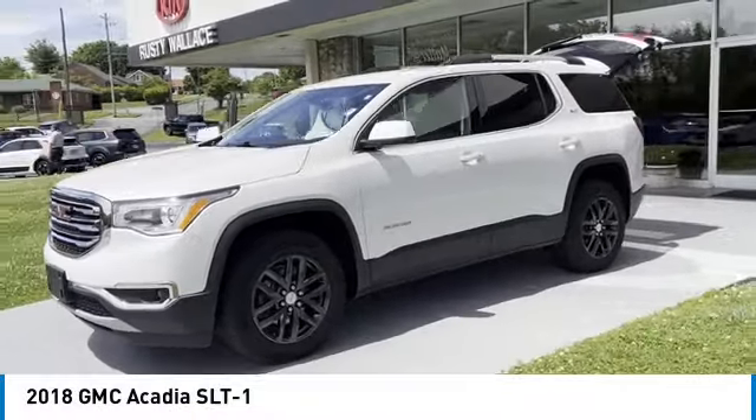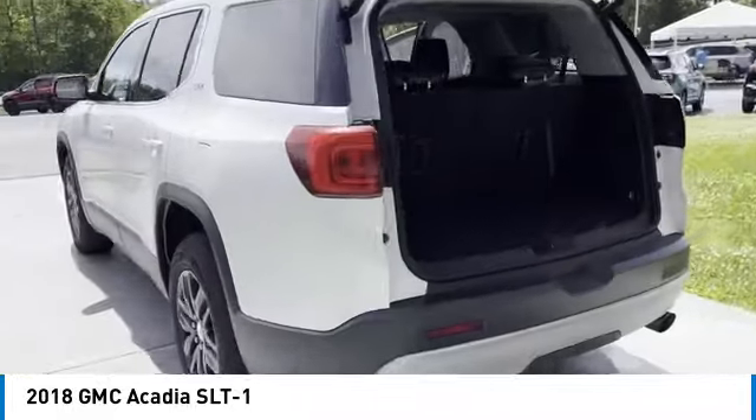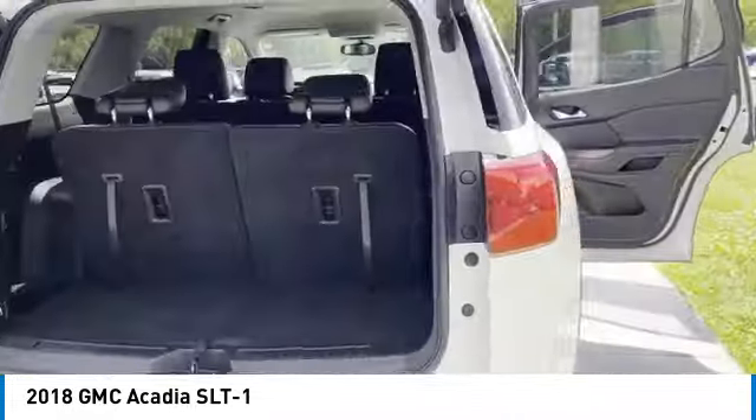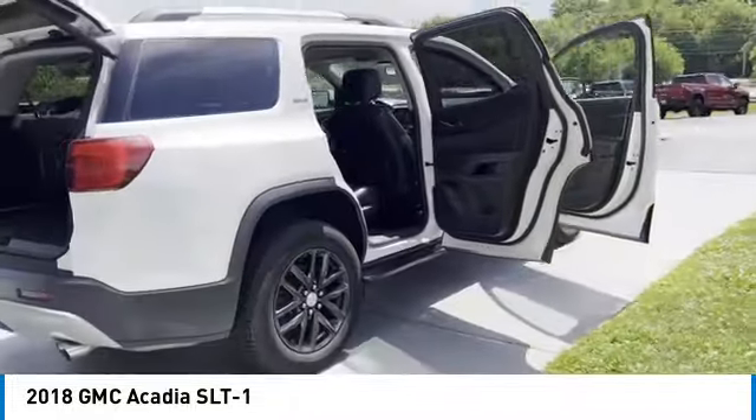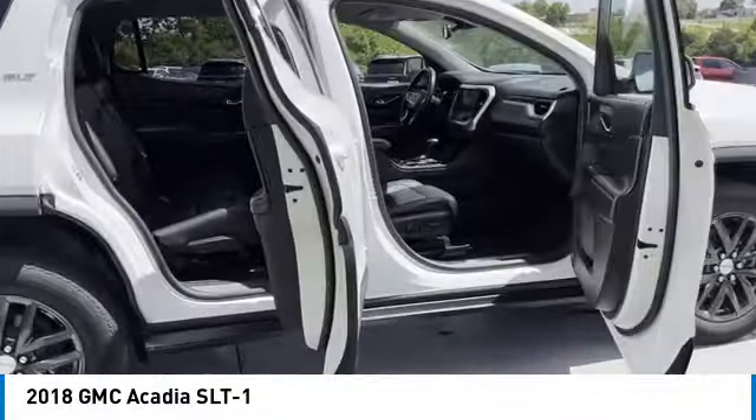Make a great choice today with the 2018 Acadia. The GMC Acadia has great capability coupled with exceptional safety. Offering better fuel economy, advanced technology and thoughtful ergonomics, the Acadia is a premium utility that rejects compromise.